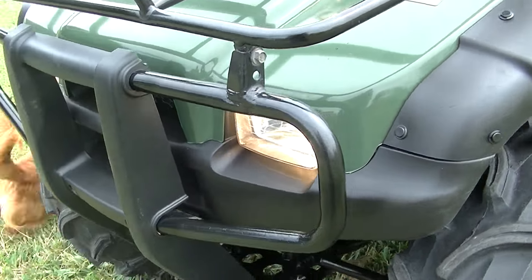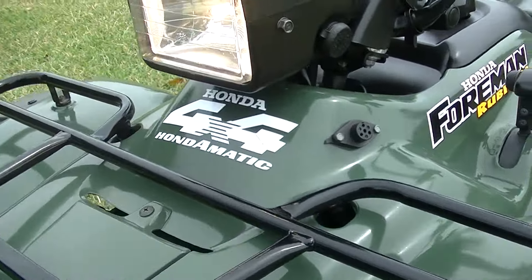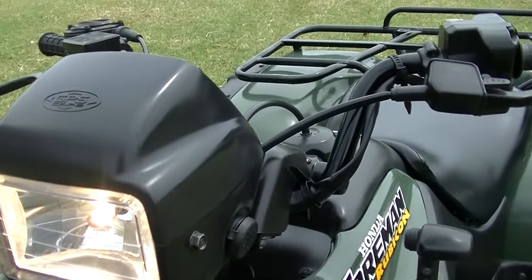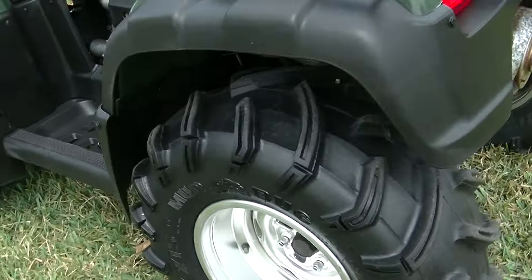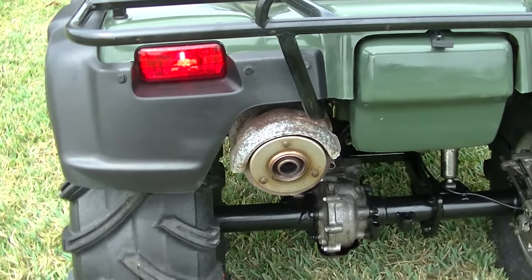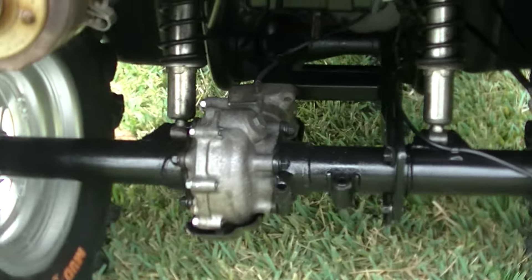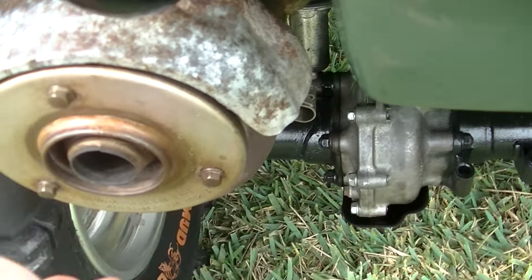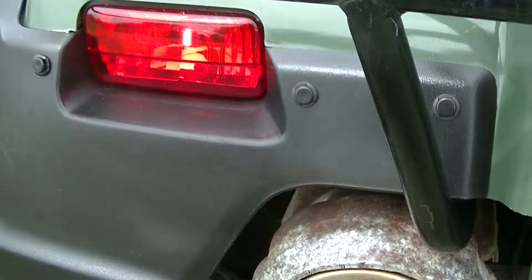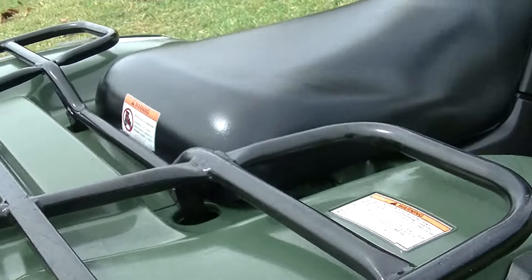All your lights function, all your racks are straight. It idles real smooth, real quiet, no smoke. Nice good compression — typical of a Honda, especially a low-hour bike.